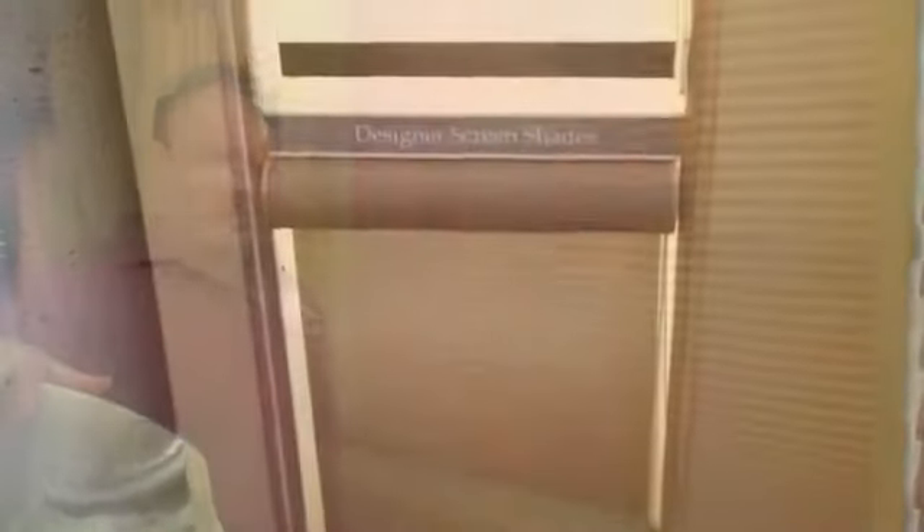These are the Honeycomb Dual Light Shades. You can actually have a sheer that will filter out the harmful UV rays, give you a softened light to the outside, and you also have your privacy shade that you can bring down in either light filtering or room darkening.